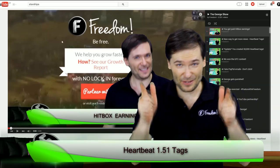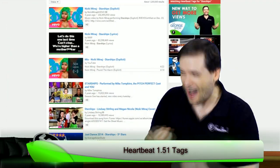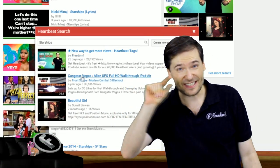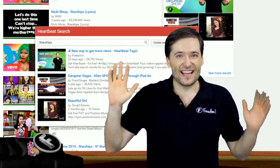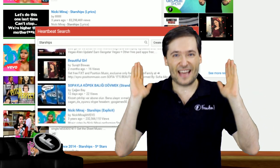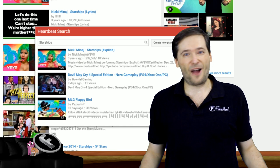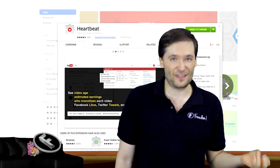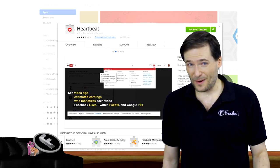We found a new way to help you get more views. Look behind me. Heartbeat tags got an enhancement where you can see all results. Here's how it works.